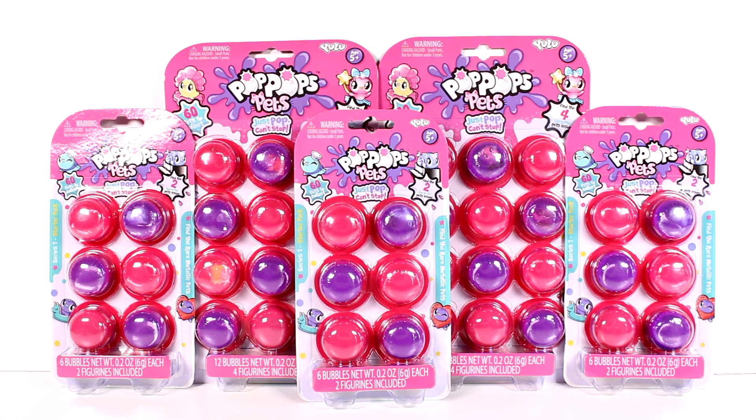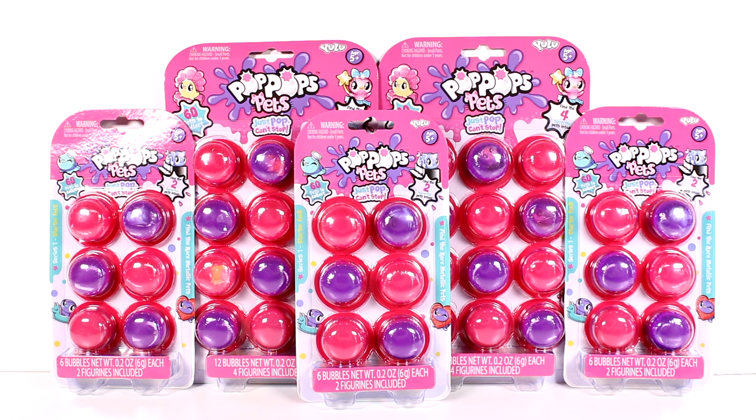Hi everyone, it's Tiffany! I'm here with the new Pop Pop Pets starter packs and deluxe packs. I want to thank the company for sending these to me to open up with you guys today. In case you don't know what these are, you're missing out — these are little bubble wraps filled with slime which may or may not also contain a figure. In the six-packs you see right in front of you, you can find only two surprise pets inside, and in the deluxe packs you can find four pets. It's a surprise — a mystery as to when you're gonna find them. It's so much fun, so let's get started!